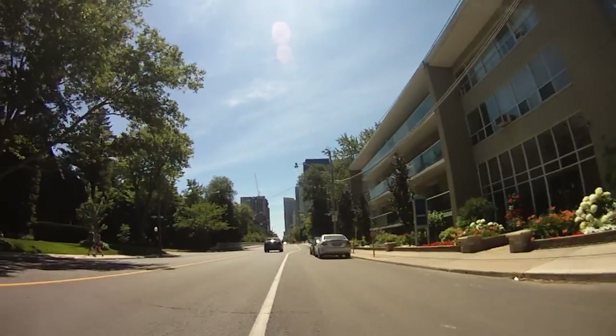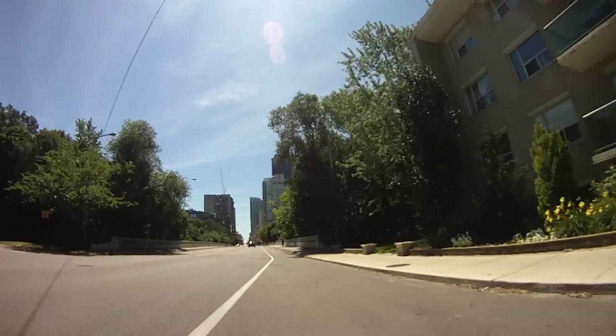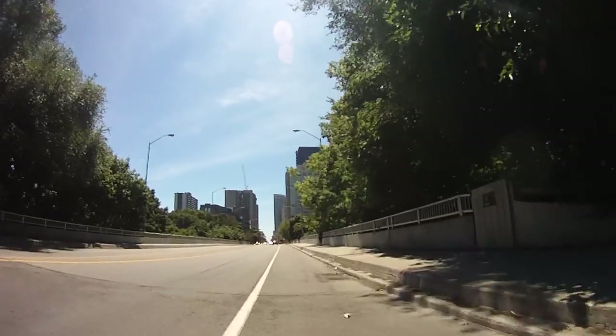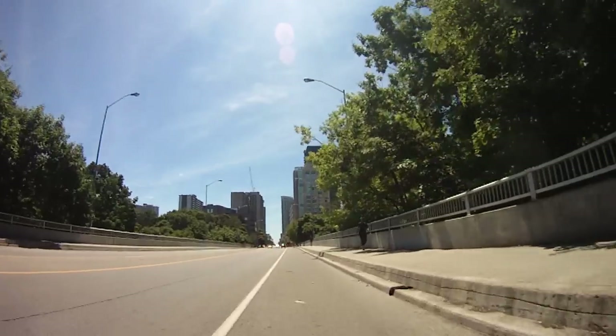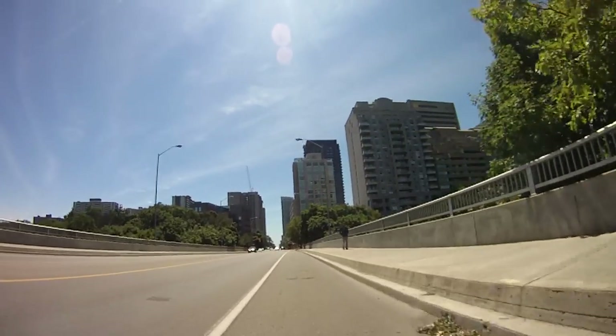The area that we're in right now is known as Rosedale. It's the area just north of Bloor, on the eastern side of Yonge Street. The road we're coming up to here is Bloor Street.